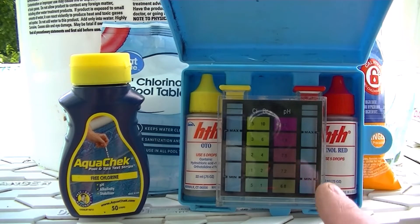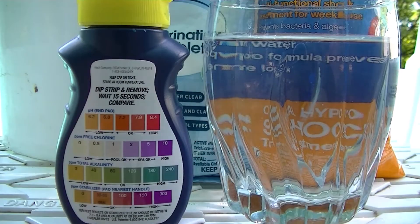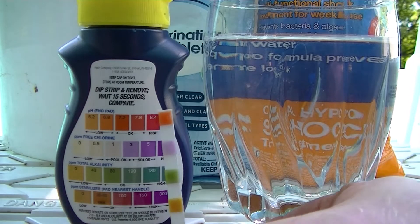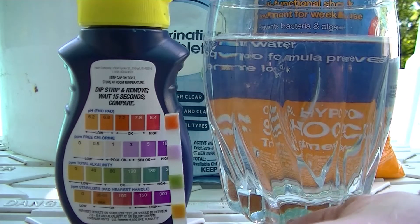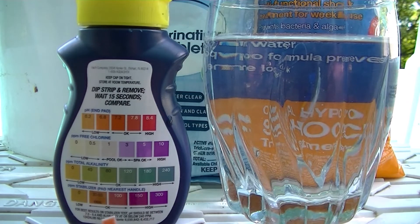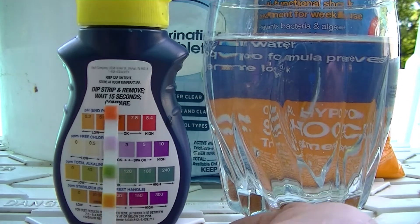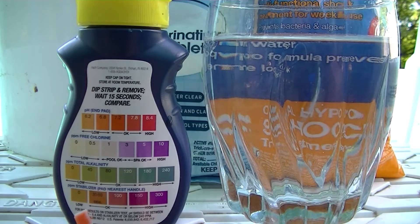For convenience, I've got a glass of water from the pool. You just dip the strip, let it sit upright for 15 seconds, and compare. The pH is good, chlorine is at 3, alkalinity is good, and the bottom chart — which is the cyanuric acid, referred to as stabilizer — looks good. The ideal range is between 30 and 50.